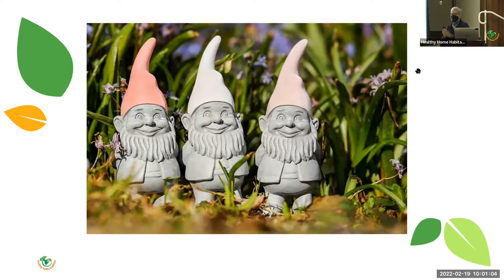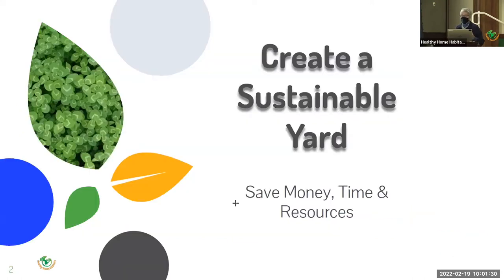Welcome to Create a Sustainable Yard. Please turn off your cellular devices and remember the emergency exits — one on the north side, one on the south side. The bathrooms are right outside the door. I'd like to thank the Keene Public Library for sponsoring this event. This is the first session in the 2022 Monadnock Sustainable Yard Series. The event is being recorded.